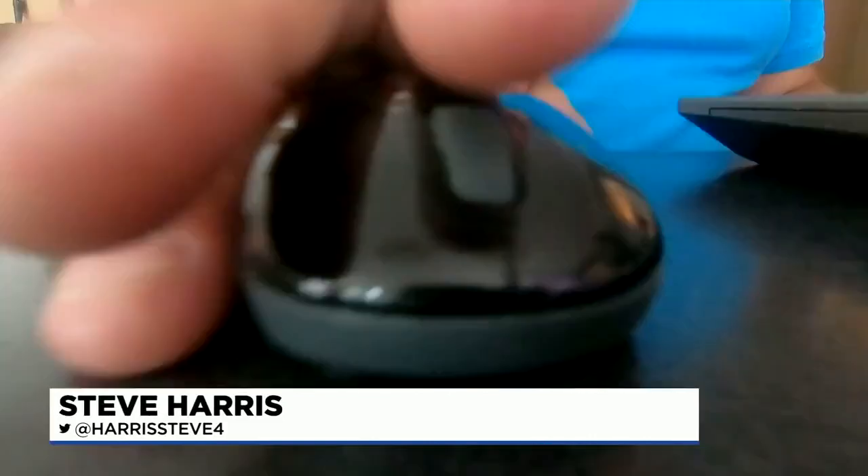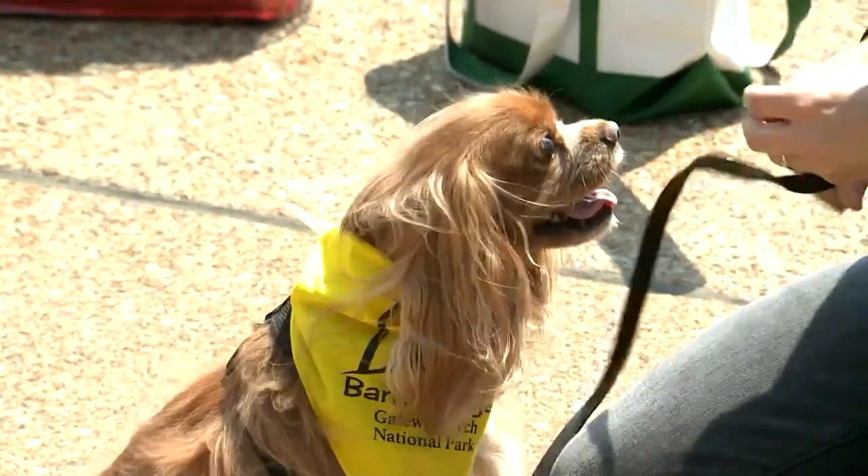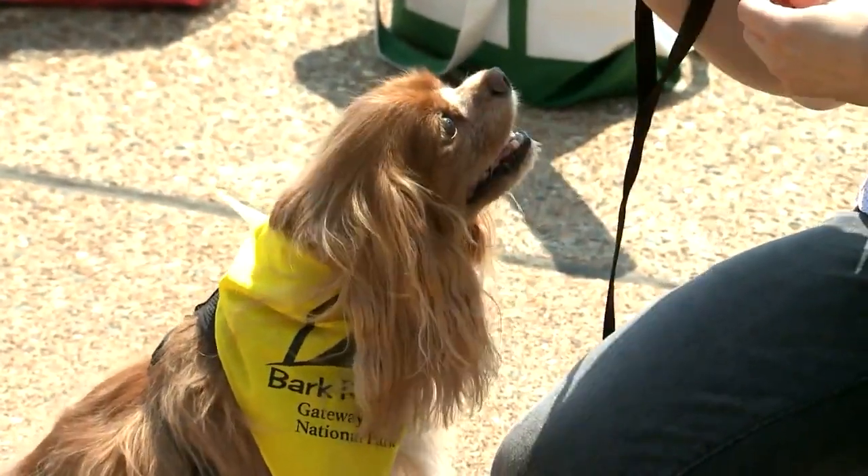They gave it to him today. So what's a Bark Ranger? The Gateway Arch Park Foundation had a photo contest to kick off their partnership with Purina. They had several cute entries, as you can see. People voted on their favorite, and Gus got the most votes.